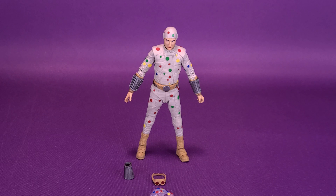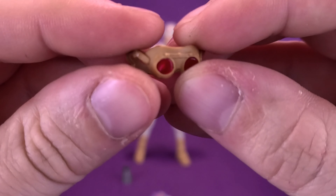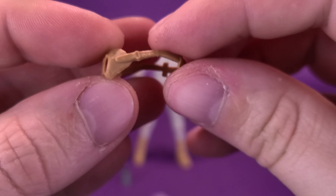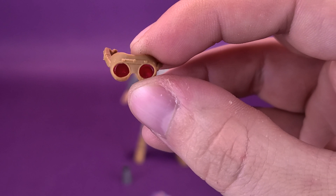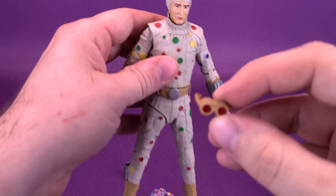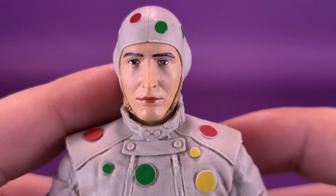Let's move on to the rest of the accessories that come included with Polka Dot Man. He comes included with the goggles — we'll start first with those. The goggles themselves are fairly soft plastic. There's always the potential risk that these could rip while you're putting them over the figure's head, but luckily the head seems just the right size that you don't have to put a lot of pressure to fit them into place.